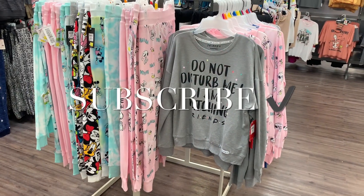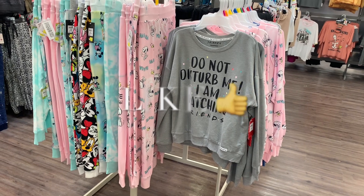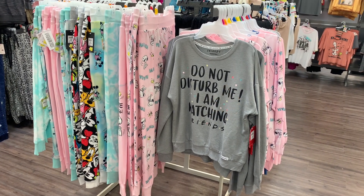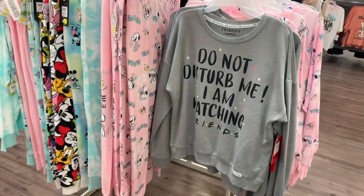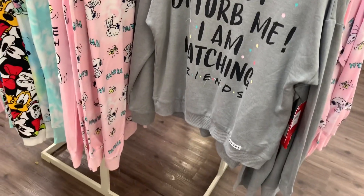Hey, welcome back to my channel! I wanted to show you some updates on the pajama clearance, because it looks like they have all the ones I just showed in my last video on clearance right now. I was actually looking for some specific pajamas I saw last time I came, but my store doesn't have them.